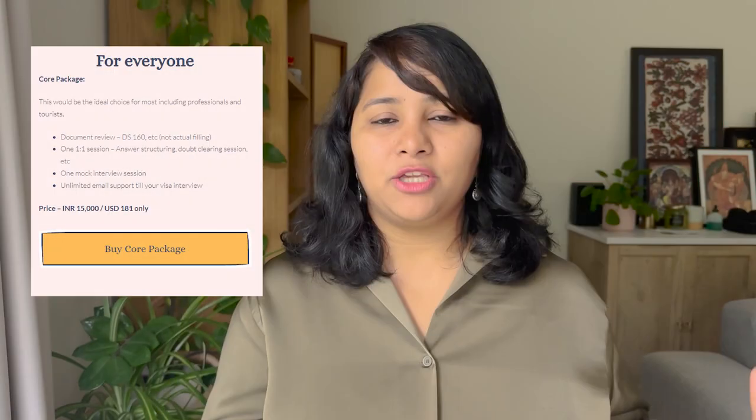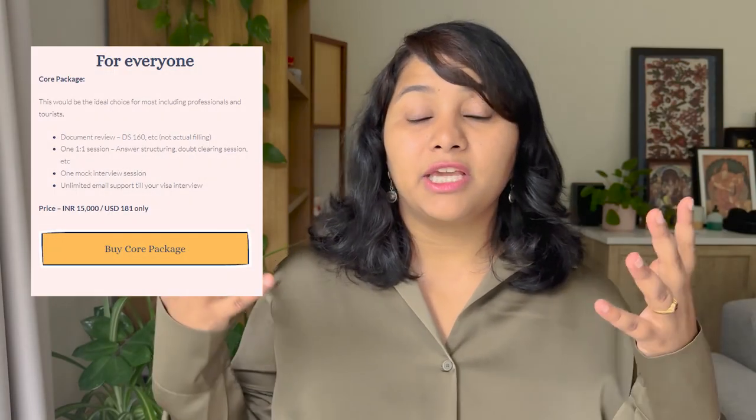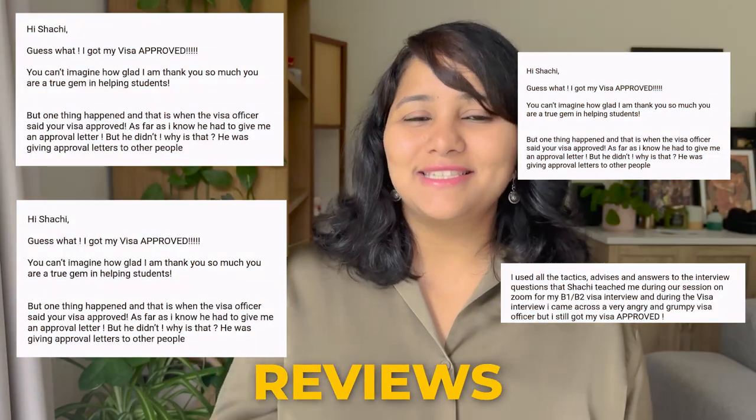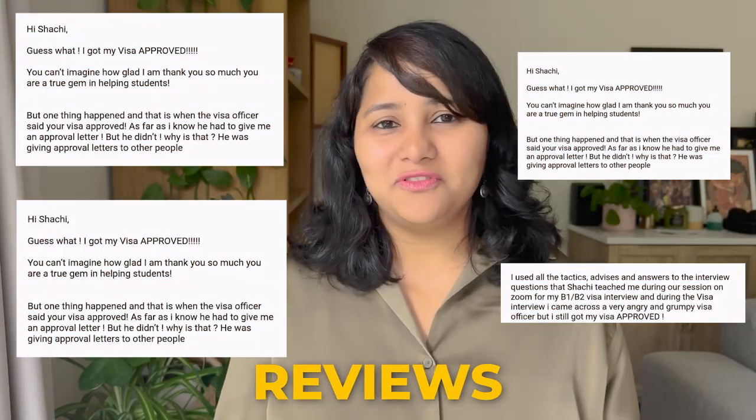If you want a more detailed preparation, you can get in touch. We can do a one-to-one session to prepare your profile and frame your answers. We can also do a mock session to help you get some interview practice, and you will find the link for all of these services in the description box below.